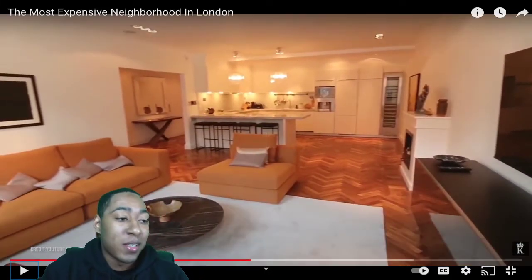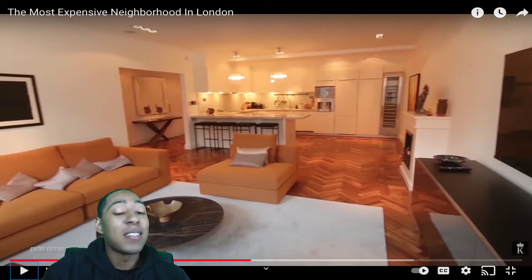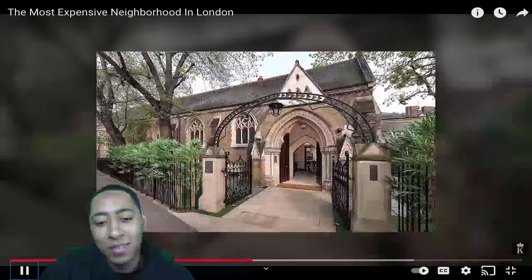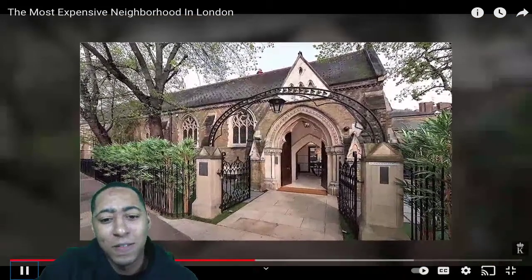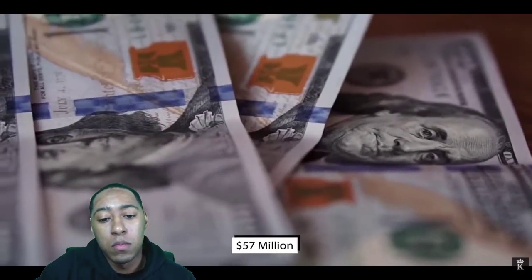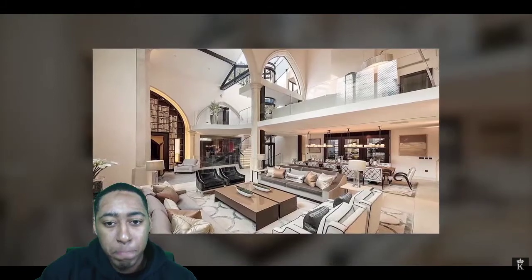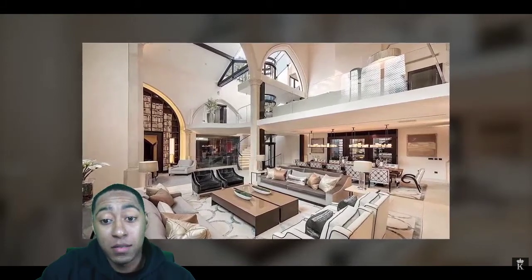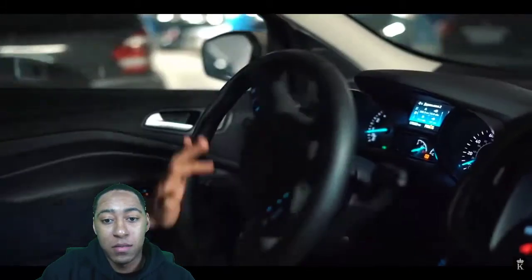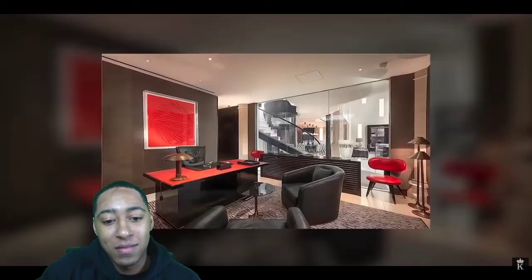I'm not gonna lie — 2.6 million dollars is no joke. A church behind Harrods was recently refurbished into a seven-bedroom house with a swimming pool, going for 57 million dollars right now. It has 40-foot ceilings and oak pillars, spans over 12,000 square feet, and comes fully equipped with a car park, gym, sauna, steam room, entertainment room, massage room, and an office.